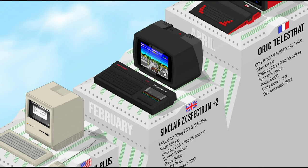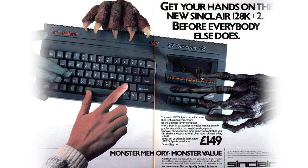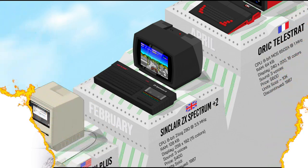The ZX Spectrum Plus II was released by Amstrad shortly after the purchase of the Sinclair brand. It was a revision of the ZX Spectrum 128 with a built-in cassette recorder and dual joystick ports. The Plus II was also compatible with all Spectrum software, and it continued the success of the Spectrum family in European countries and beyond.